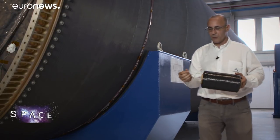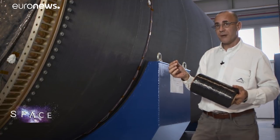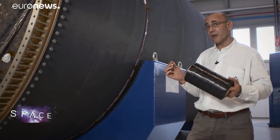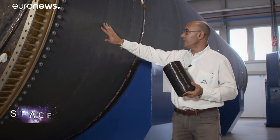Then we start with bobbins like this — pre-impregnated carbon fibre with epoxy resin, which is an Avio patent. With this material, about 5,000 kilometres worth of filament, we wind the carbon fibre structure onto our mandrel.